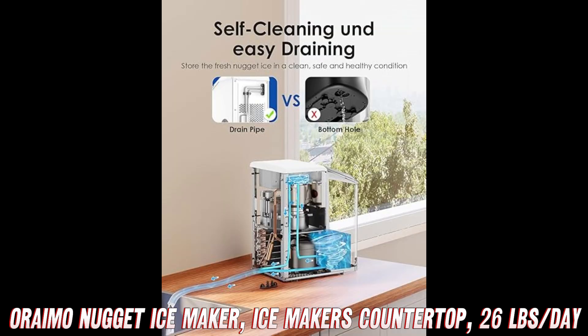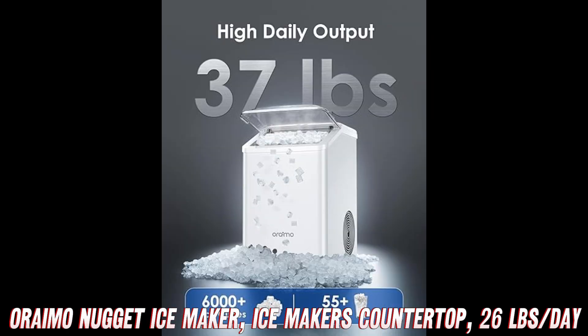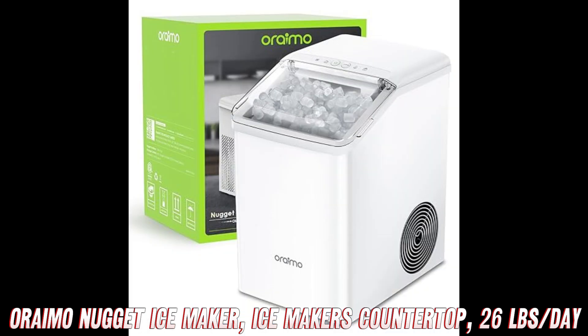So why wait? Click that link, snag your Oraimo Nugget Ice Maker, and say hello to your new favorite kitchen companion. Cheers to chilled drinks and endless ice, courtesy of AMZ World.